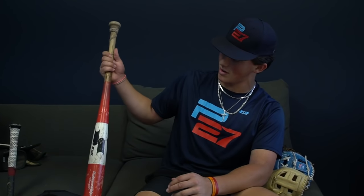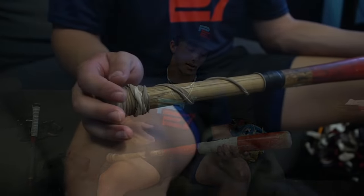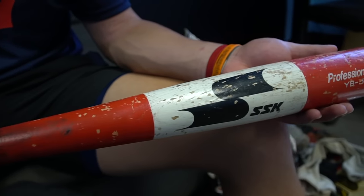And then onto my bat. I got a heavy trainer bat. It's SSK. I really like using this in the cage. This is a 33.5. I don't know how heavy it is, but it's definitely heavier than a normal bat, which is nice — when going to a normal bat it makes it feel lighter. Very good training tool that I use.